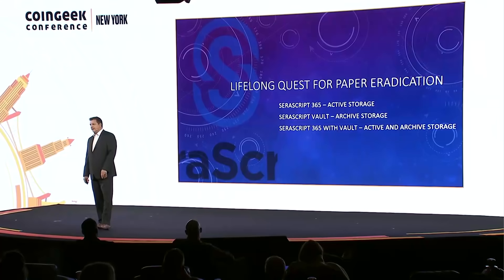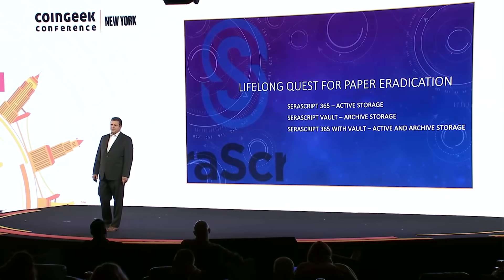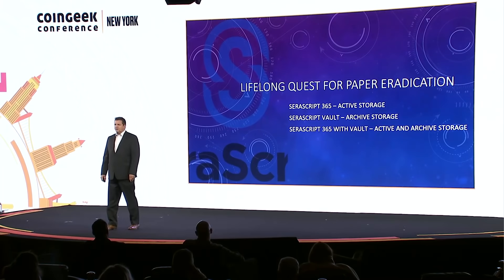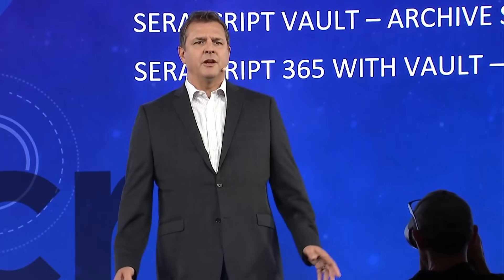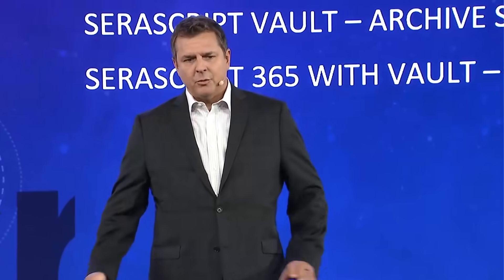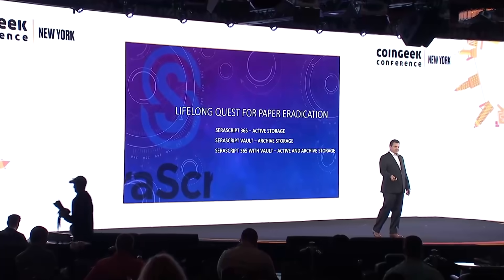I've had a lifelong quest to eliminate paper. I probably got that as a young teenager delivering papers in suburban Cleveland. I had to go out in all sorts of incredibly foul weather — rain, sleet, snow, et cetera — and deliver 150-ish papers to people who were less than grateful. It was an awesome experience, and it taught me that hard work was great, but that delivering papers sucked. That helped me spur on with Sarascript.